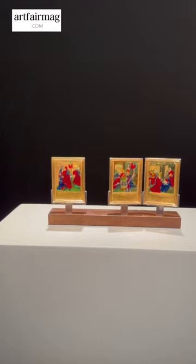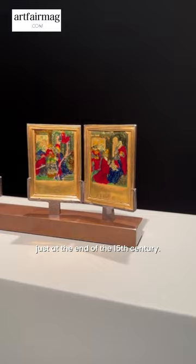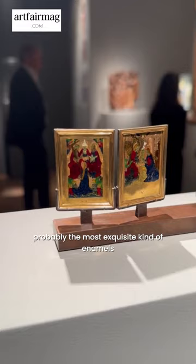The highlight of the booth is these three gilded gold plaques with translucent enamels. They actually come from a very small gold book made for Anne of France, just at the end of the 15th century. Translucent enamels are very rare and are probably the most exquisite kind of enamel you can find for the medieval period.